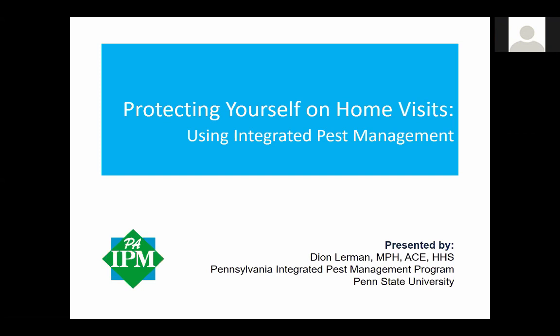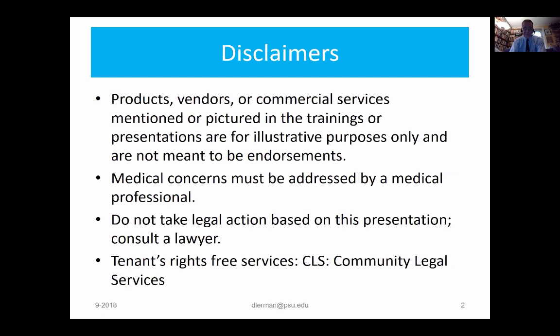Good morning. Welcome. My name is Dion Lerman. I am an associate certified entomologist and licensed pest control applicator and healthy home specialist. For the last dozen years, I've worked for the Pennsylvania Integrated Pest Management Program at Penn State University here in Philadelphia, Pennsylvania. The short version is we help people deal with their critter problems. We do a lot of in-service training for home visitors on exactly these kinds of topics. What we're going to talk about very briefly today is protecting yourself on home visits, introducing the concepts of integrated pest management.